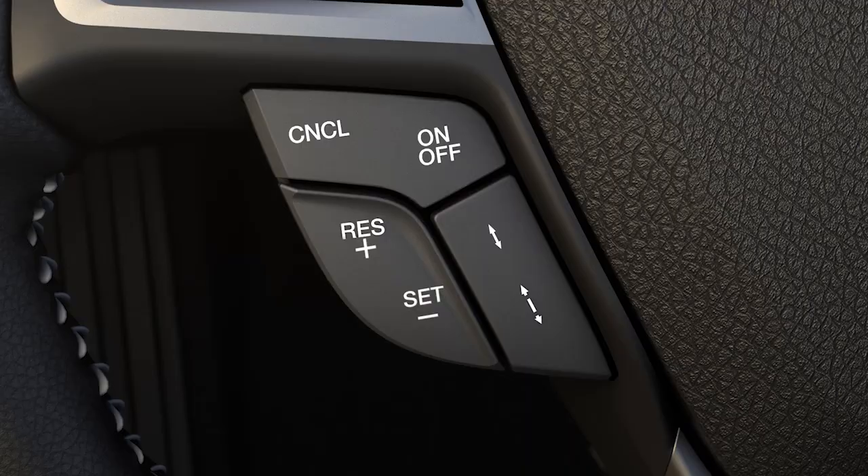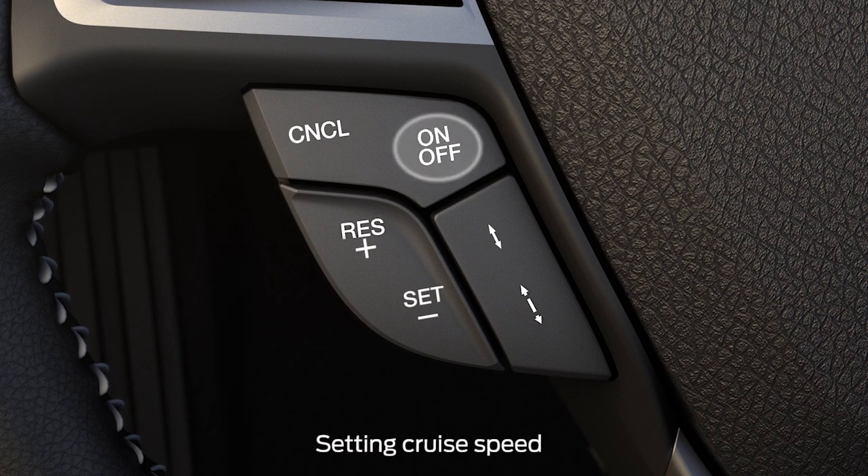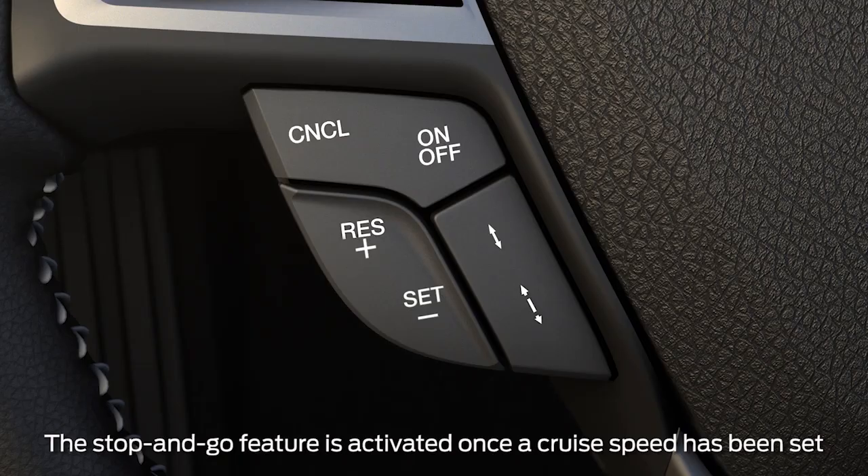To set a cruising speed, use the cruise control switch on your steering wheel. Press on, accelerate to your desired speed, and press set, then take your foot off the accelerator.